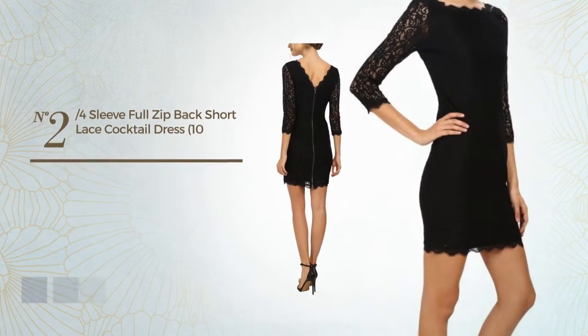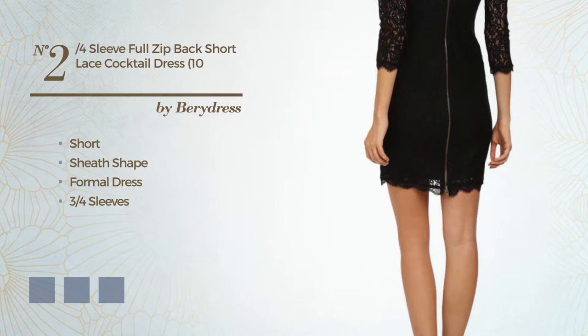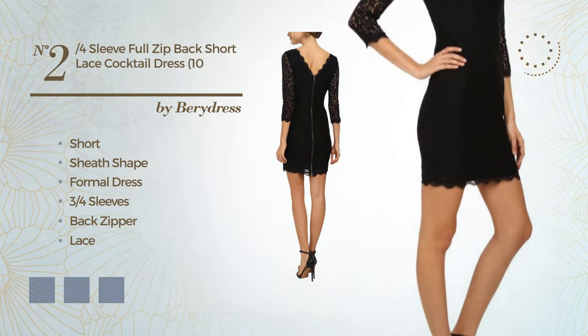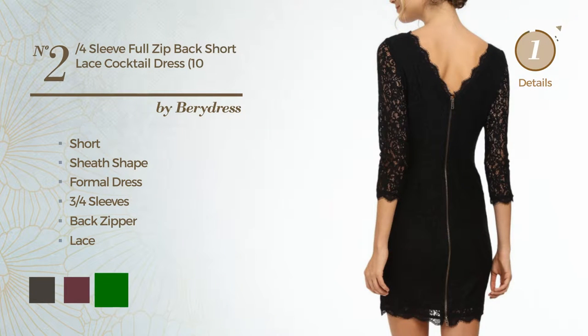Number 2: Short Sheath Formal Dress. Featuring 3-quarter sleeves, as well as a back zipper, and accented with lace. Available in 4 color variations, such as black ink, burgundy, and green.